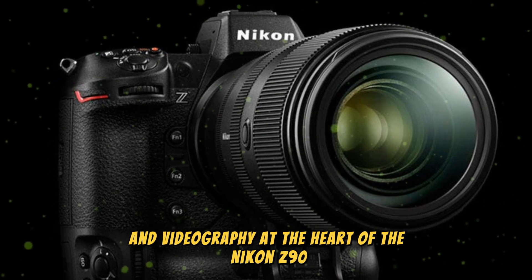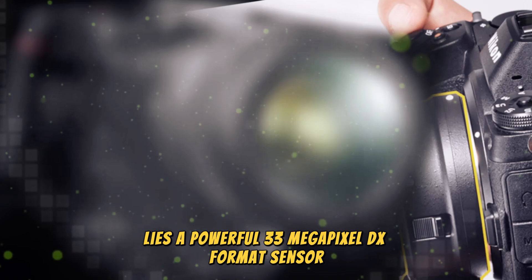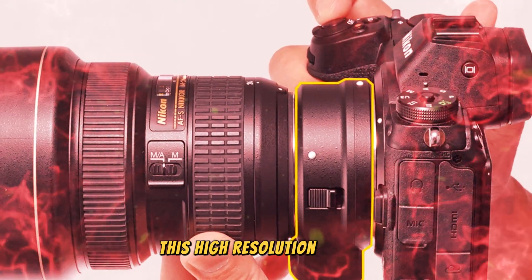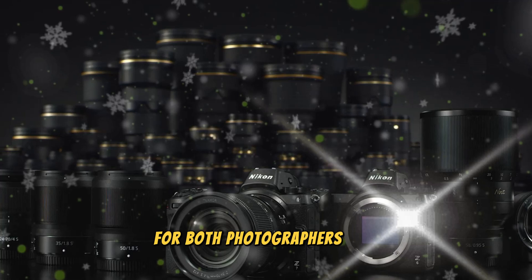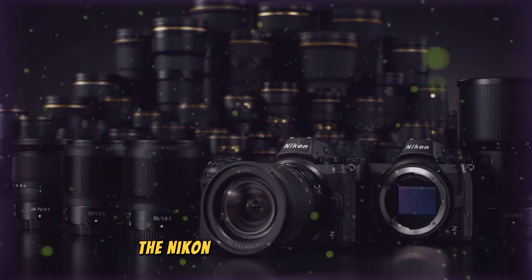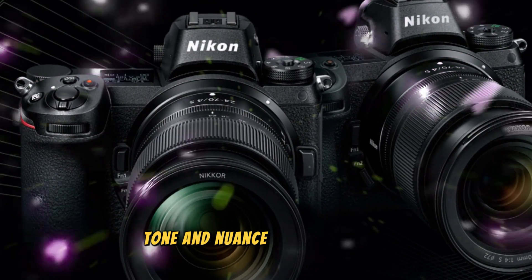At the heart of the Nikon Z90 lies a powerful 33-megapixel DX format sensor, a significant upgrade over its predecessors. This high-resolution sensor is designed to capture stunningly detailed images, making it a dream come true for both photographers and videographers. With its exceptional resolving power, the Nikon Z90 is poised to deliver images that are rich in texture, tone, and nuance.